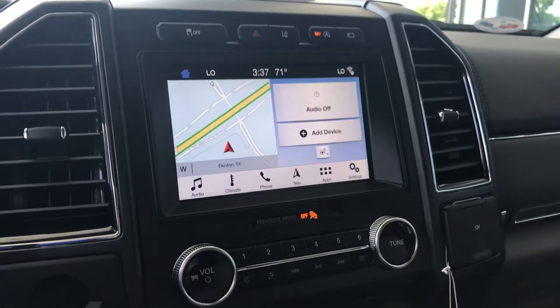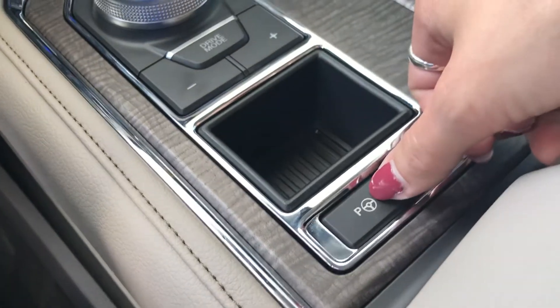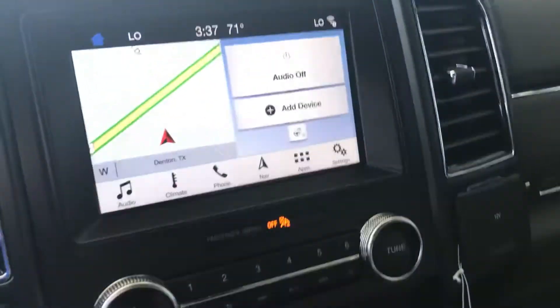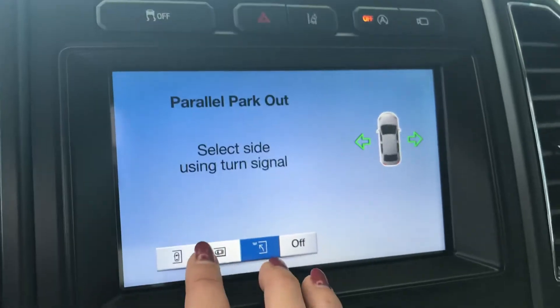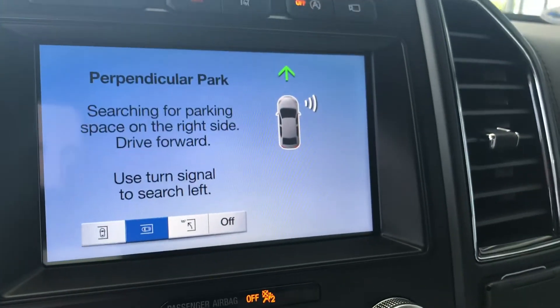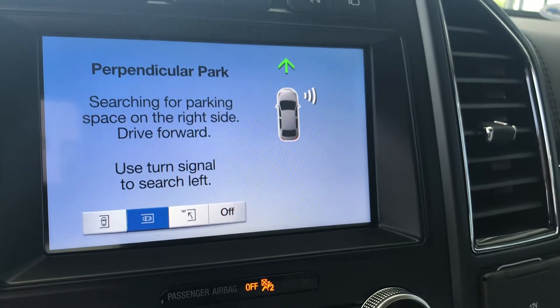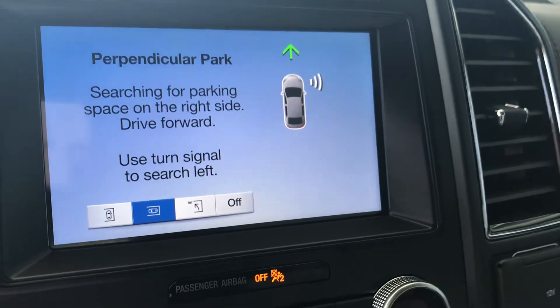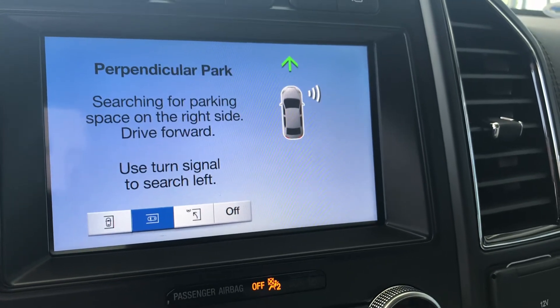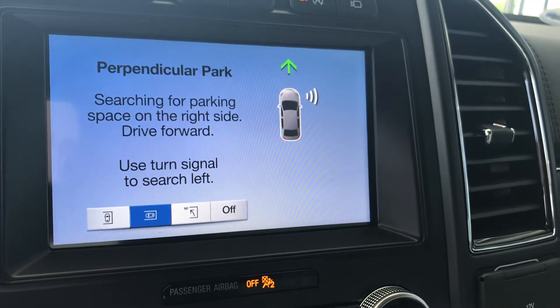Once you move on up into the Platinum Edition, you're going to start having the Enhanced Active Park Assist. You push this button right here — the P in the steering wheel — and on your screen pops up the Parallel Parking and Perpendicular Parking Assist. Perpendicular Parking is really helpful trying to fit, especially the Max Edition, into those tiny little parking spots at the Cowboy Stadium. Turn this feature on, turn the blinker on, drive slow, and it will help detect a parking space that will fit the vehicle and help you back up into it.